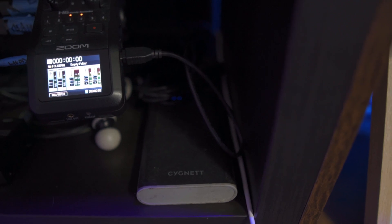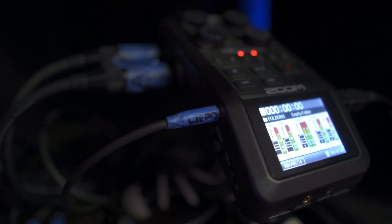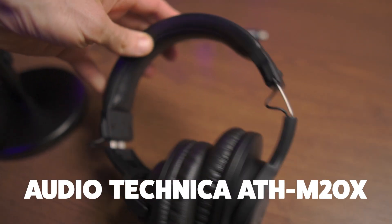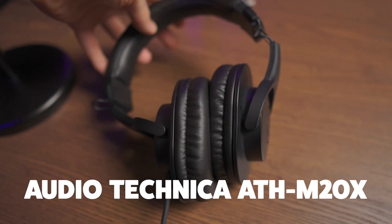That FX send mixes everything down minus the guest audio, so they can hear everything happening live in studio. Once the main left and right channels are plugged into the Zoom H6, we also connect a portable power bank to power the recorder so we don't burn through AA batteries. Then we have audio out going into our headphones through a Behringer headphone amplifier, which lets each person control their individual headphone levels. The headphones are Audio Technica ATH-M20Xs running through a 3.5mm to 6.5mm jack into the headphone amp.